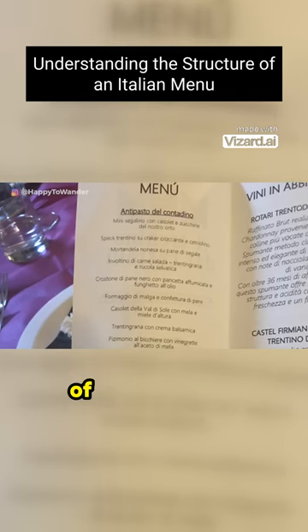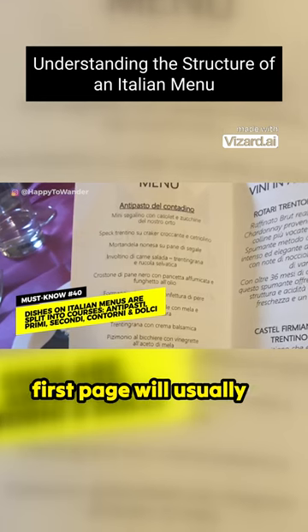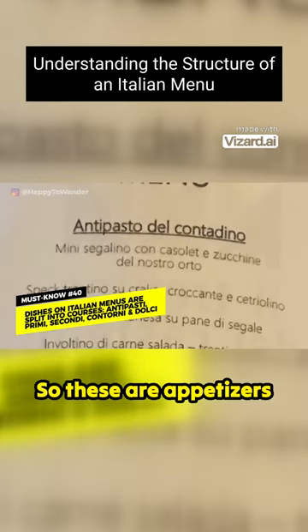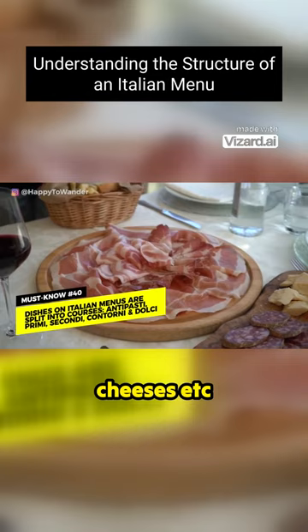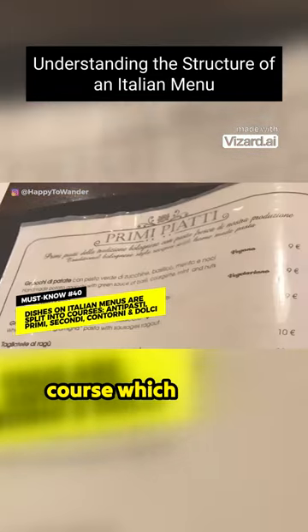You're looking at the actual physical menu with a list of dishes, usually separated into a few different categories. The first page will usually be antipasto — these are appetizers like cured meats, cheeses, etc. — something you have before the main meal to whet your appetite. Then there's the primo course, which is the first course.